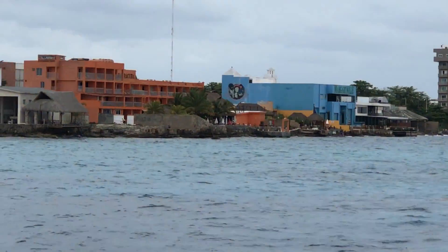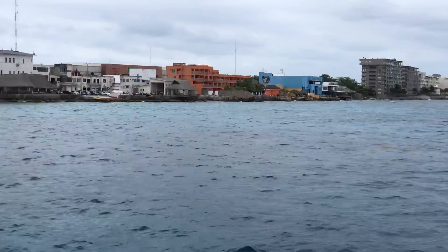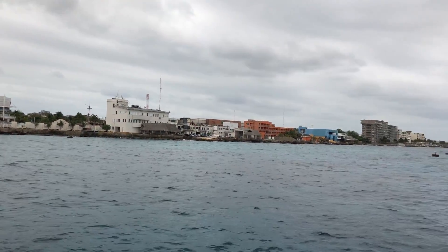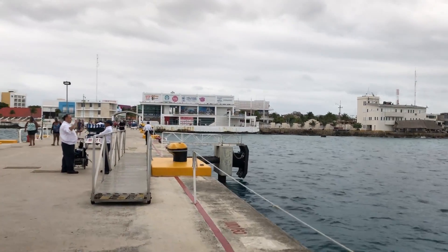We actually did our helmet dive right here in this orange building. Margaritaville is right there. So we've been here frequently to this area, but we've only ported at this terminal — this is our second time.